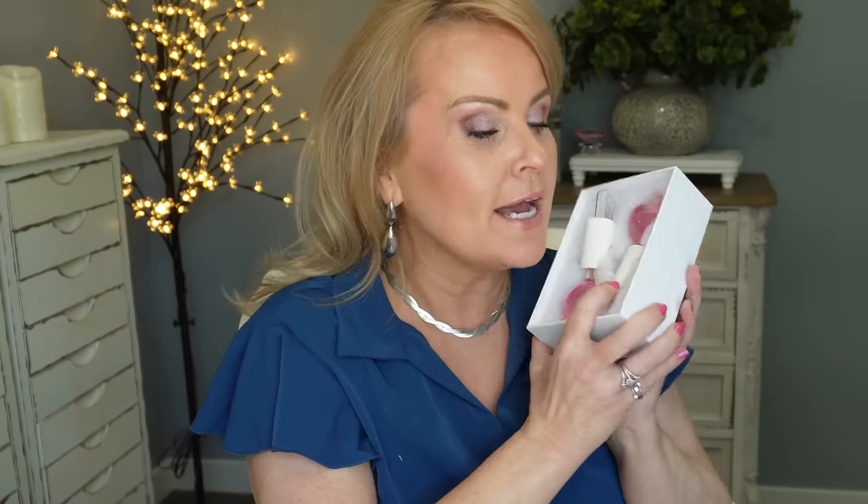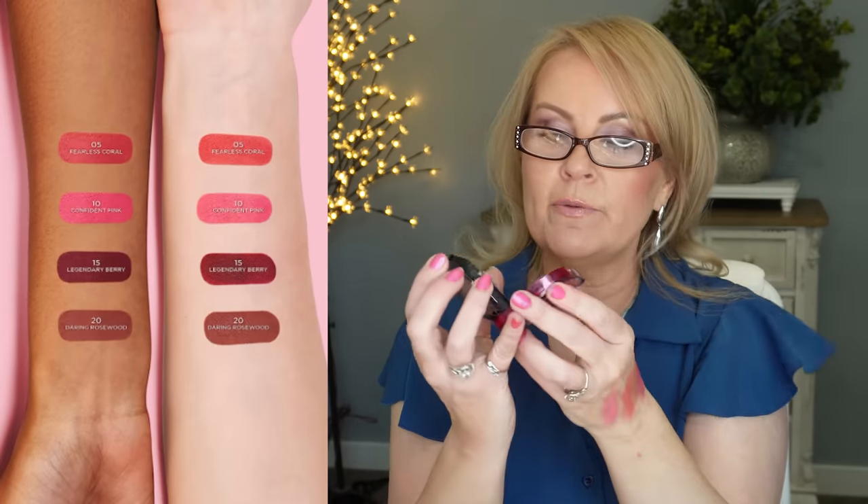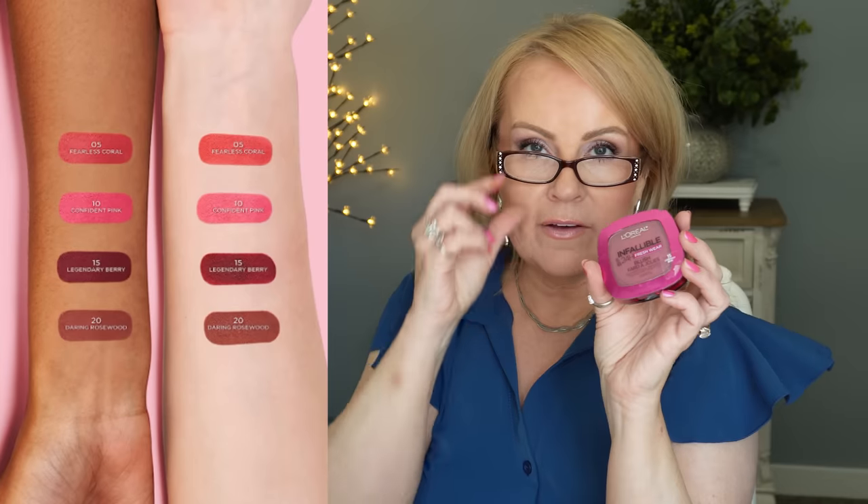A couple of new blushes I want to suggest: the L'Oreal Infallible 24-Hour Fresh Wear Blushes. They're very soft and very pigmented. I have four shades: Confident Pink, Fearless Coral (which is even more pigmented), an earthy tone that just about anyone can wear, and Legendary Berry. I just got these recently and I'm really impressed with their quality. L'Oreal has great packaging — this one even has a mirror on the bottom.